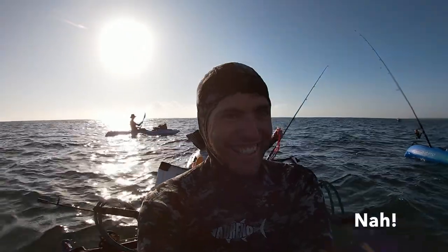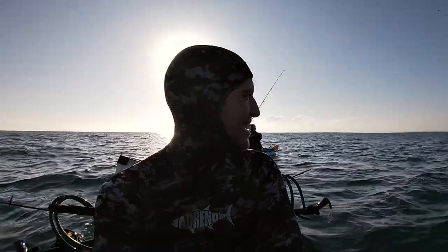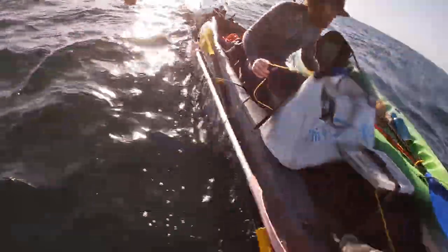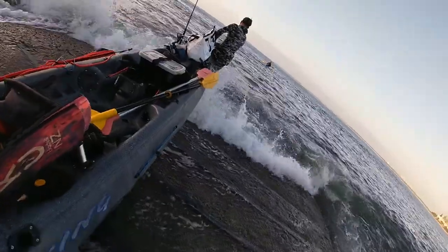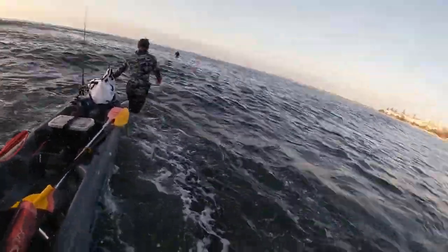We finally had a weather window on the Sunshine Coast, but no boat. So we decided to use our original boat — the kayak. The strap broke, and the water was murky as hell. This is the worst!